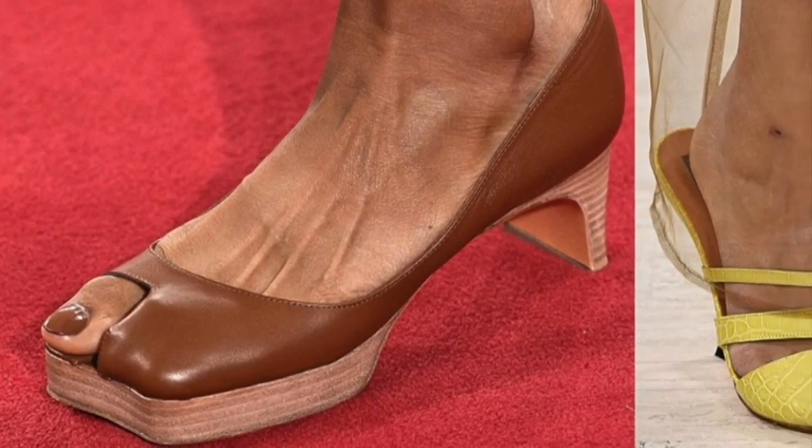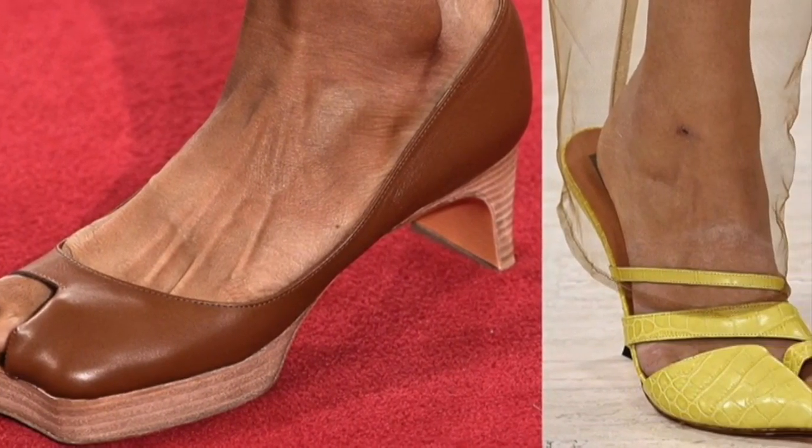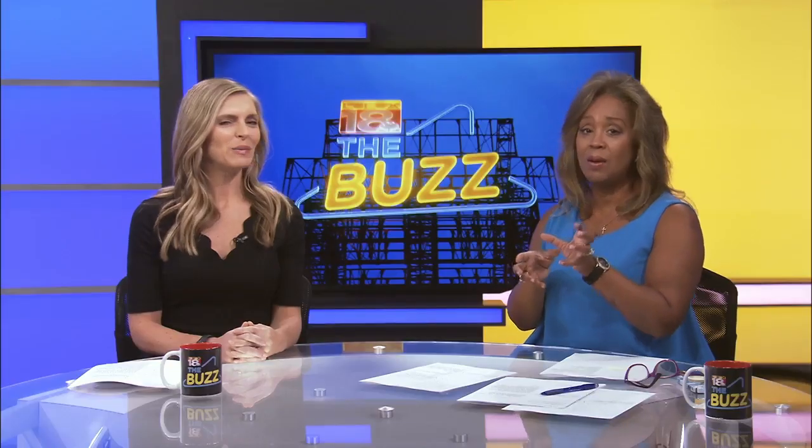I guess it's a peep toe. It looks funny, but I can see why that would be a little more comfortable, to be honest. I guess it gives more space for you to move around. I guess we're just used to seeing the peep toe in the middle instead of just the big toe.